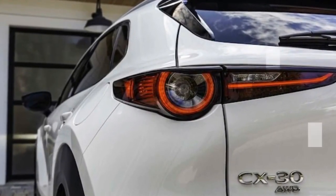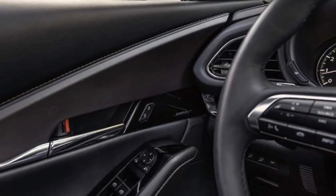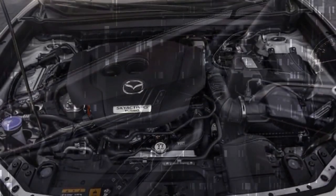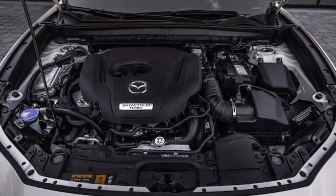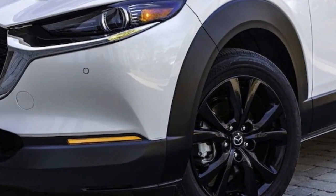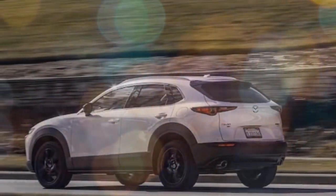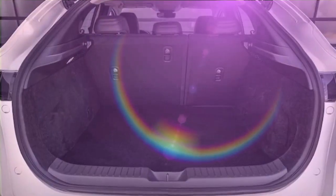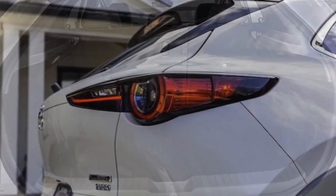The turbo engine is essential for buyers seeking quick acceleration from a standstill or for navigating bustling city streets. With its 250 horsepower and 320 lb-ft of torque, the CX-30 delivers impressive performance, but these figures are achieved only with premium fuel. On regular fuel, it produces 227 horsepower. While the flexibility to use regular fuel is convenient, it's worth noting that most similar-sized mainstream SUVs don't require premium fuel. Nevertheless, the CX-30 stands out as one of the most powerful vehicles in its class, whether luxury or not.